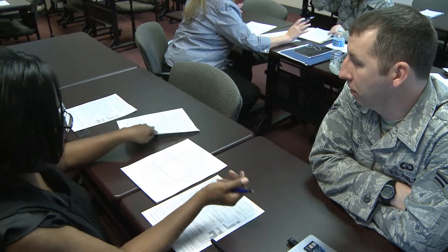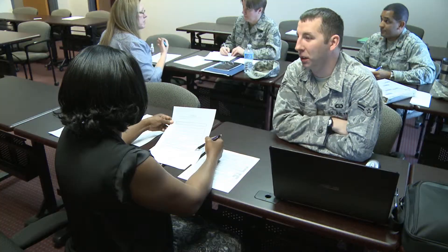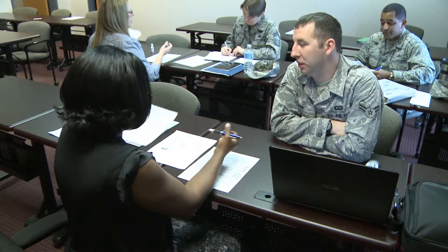We offer a lot of different resume writing courses — federal resume, civilian resume — we offer networking classes, job fairs, LinkedIn courses, so there's tons of things that we offer.